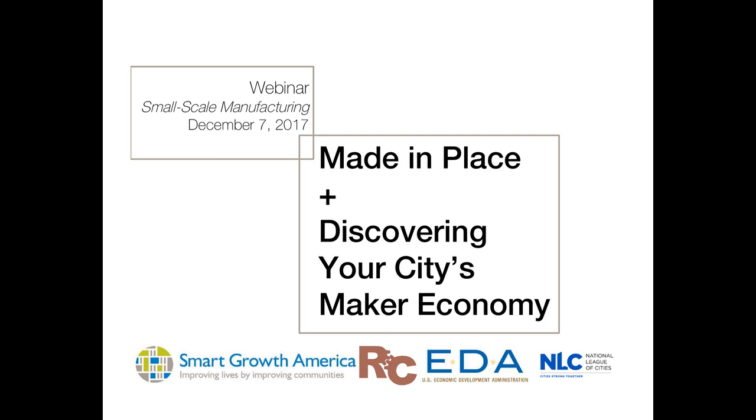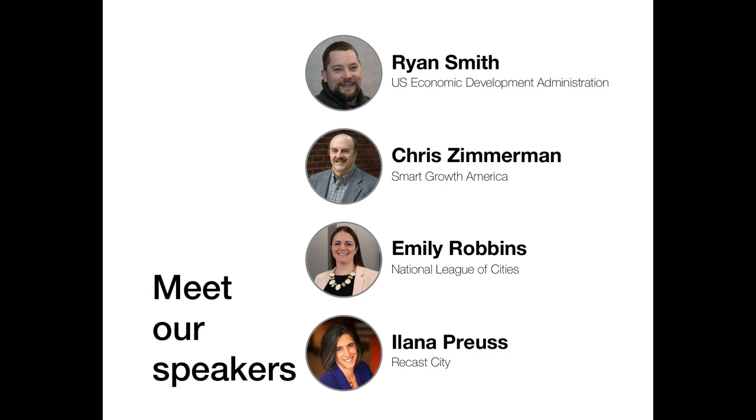Our speakers today include Ryan Smith from the US Economic Development Administration, Chris Zimmerman from Smart Growth America, Emily Robbins from the National League of Cities, and myself, Ilana Pruth from ReCast City. Just before we get started into the details, to make sure we're all on the same page when we talk about small-scale manufacturing and maker businesses, we're talking about businesses that are producing a tangible good that they can replicate and sell.